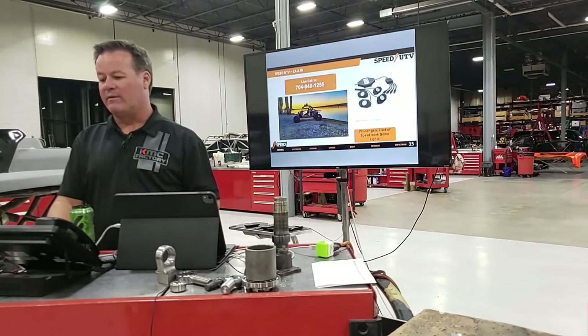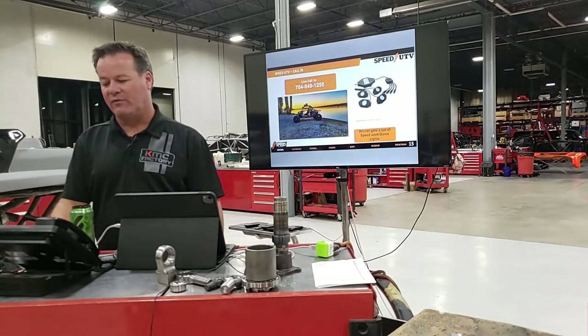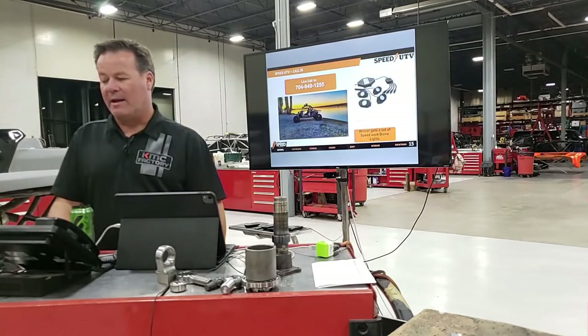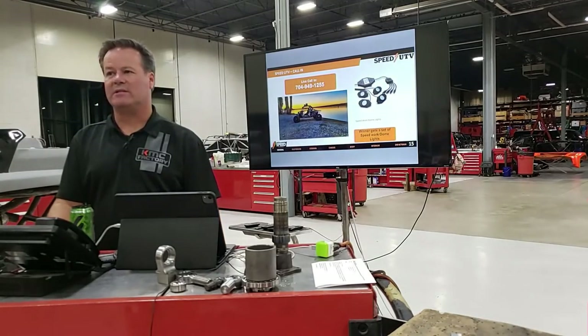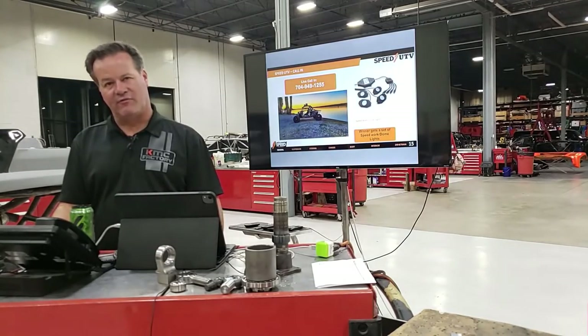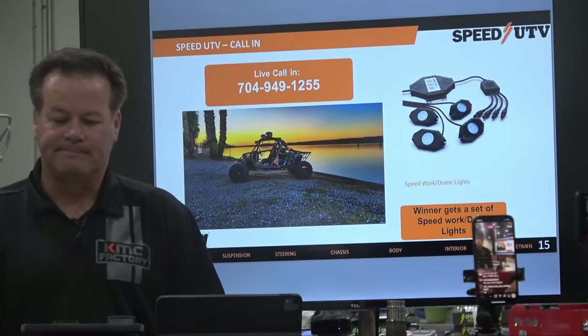If you look at what we've done with the stadium super trucks, Casey and the guys have made those basically bulletproof, and we leave it up to the driver at that point. It's going to be the same thing here. I just ask that everybody, when you drive these cars, be careful — they're fast and they're fun, and it will sneak up on you quick.